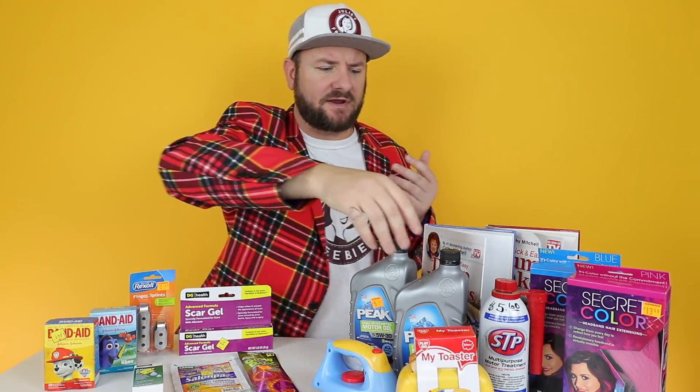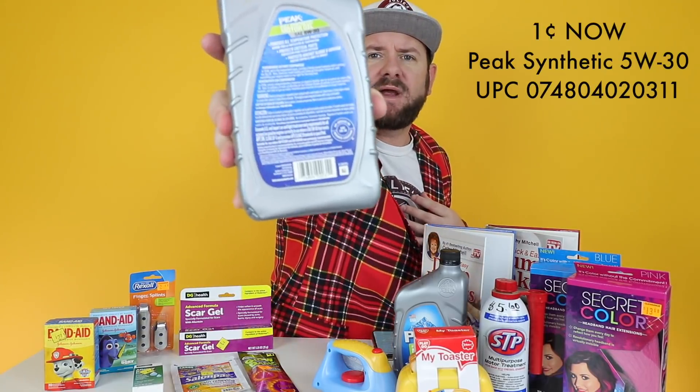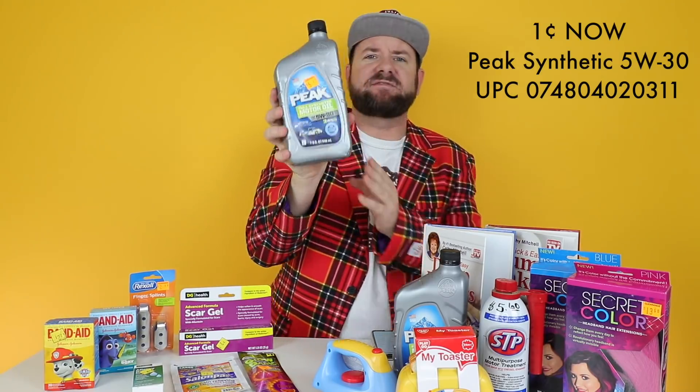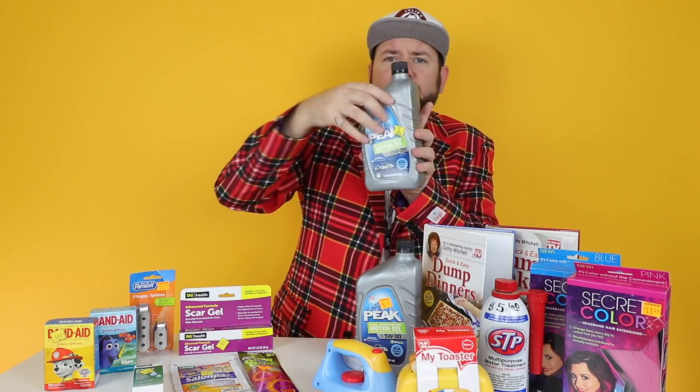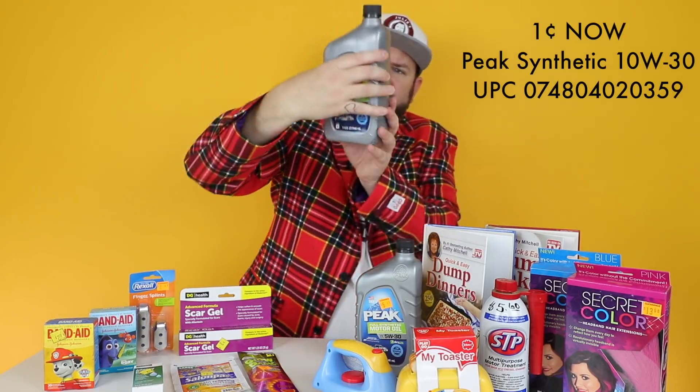When you're penny shopping, you'll go through the store and if you see an item you recognize from my video, you have those screenshots on your phone and you can compare it to the item. If the UPC matches up, it should ring up a penny. This is the 5W30 motor oil that's already ringing up, and there's also 10W30 motor oil - here's the UPC on that one that's ringing up a penny.